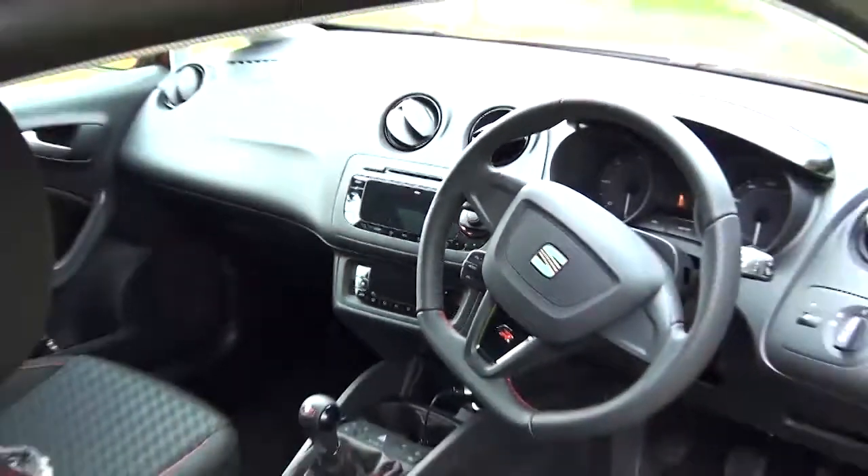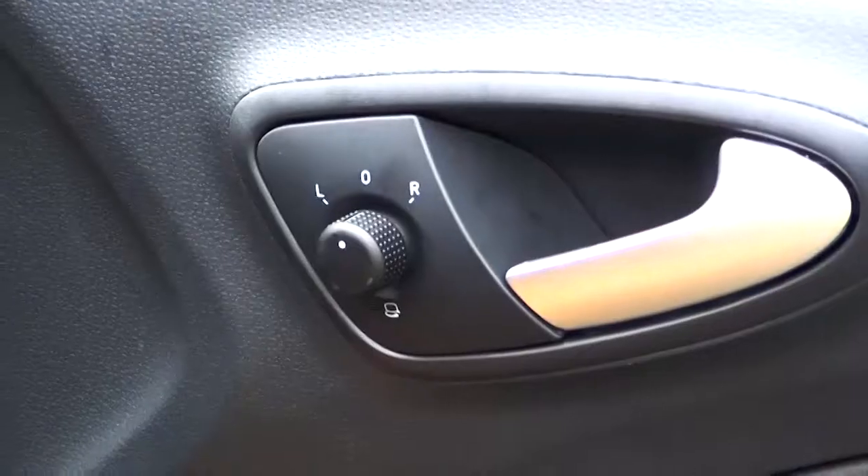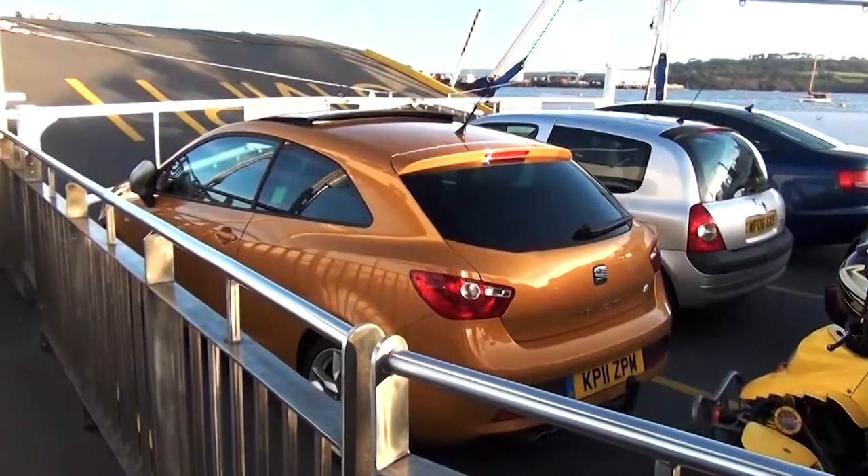The steering wheel is very comfortable to hold. The dashboard is nice and clear. There's a switch for the electric mirrors, and the electric mirrors also fold up, which is quite good — especially if you're parking on a narrow street.